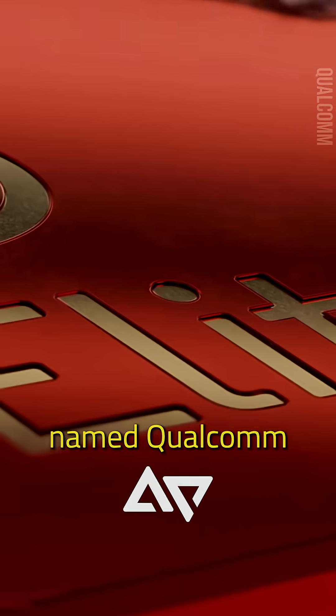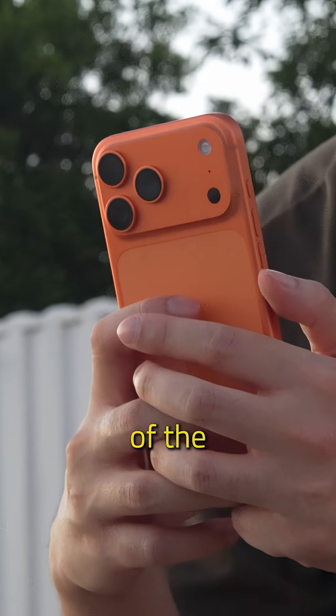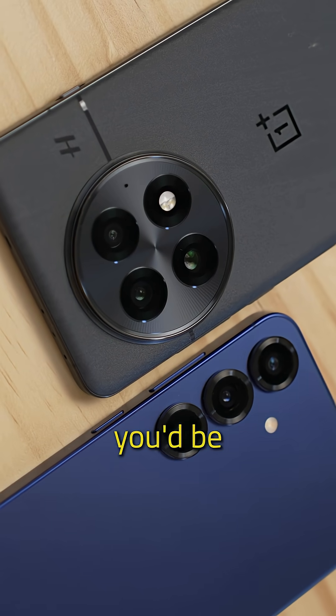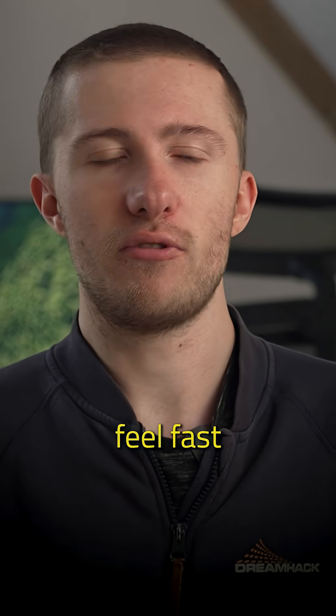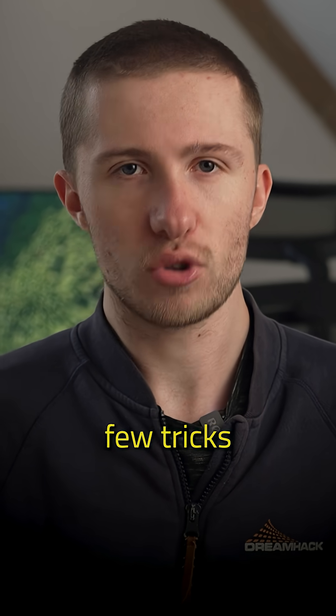This is the awfully named Qualcomm Snapdragon 8 Elite Gen 5. And with the likes of the iPhone, Galaxy Ultra, and OnePlus devices out there, you'd be forgiven for wondering where we actually go from here. Phones already feel fast enough, but there's more to do and Qualcomm has a few tricks up its sleeve.